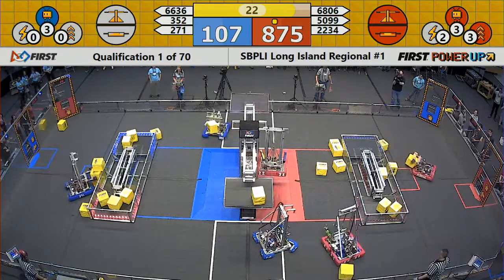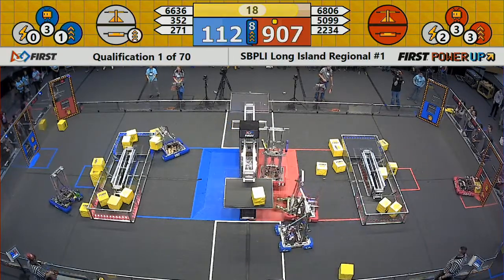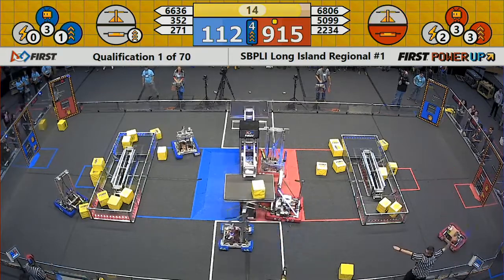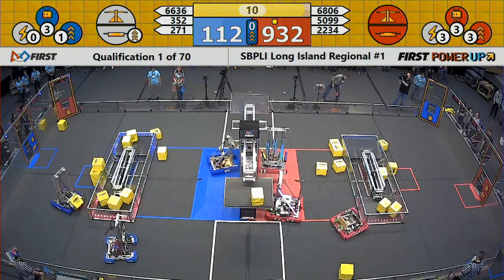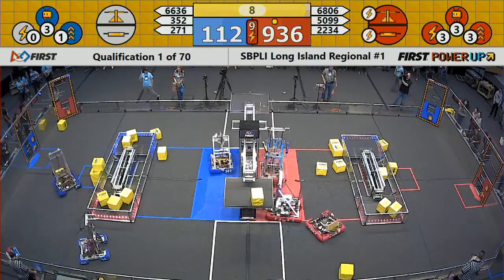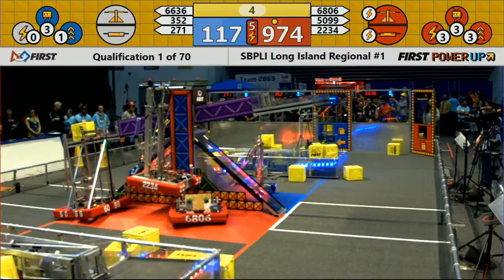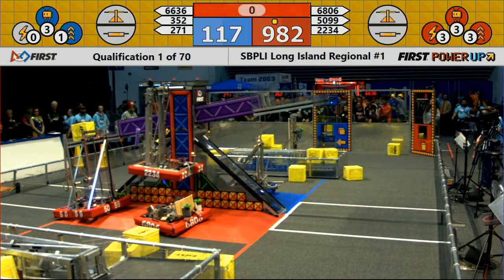Alternating Current quickly coming up in the air — that'll be some additional points if they're able to hold that above 12 inches. Alternating Current having one of the fastest lifts here. Finally they break clear and are able to play the last few seconds of the match. Two red robots up on the platform — looks like we'll get three. See if they can play their levitate as time runs out.